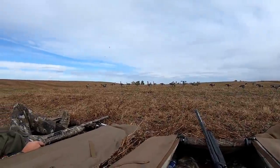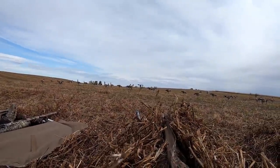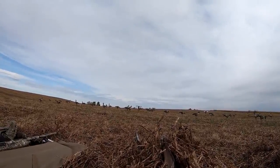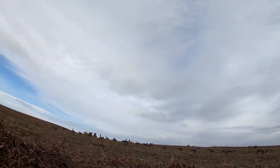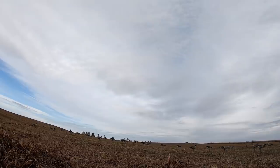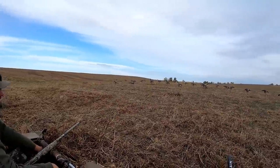Greenies incoming — should we shut our blinds? Shoot him! Oh my — bird down! First bird down, baby! Yeah, yeah! His belly was scraping the whole way — that was beautiful.